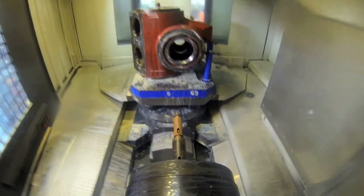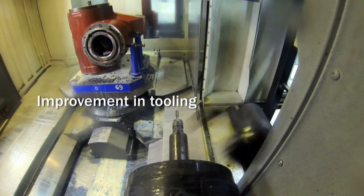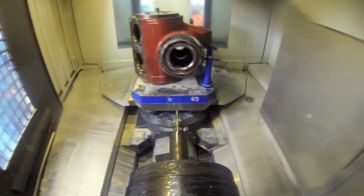The separator frame machining was a bottleneck and consumed extensive man-machine hours. Though the setup was modern, there was room for improvement and a need to implement modern techniques of machining and a complete new tooling solution.